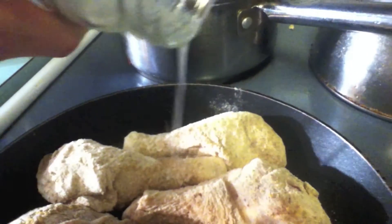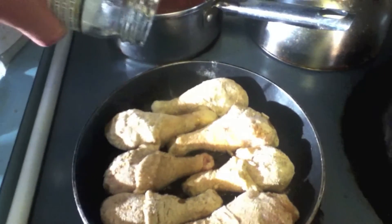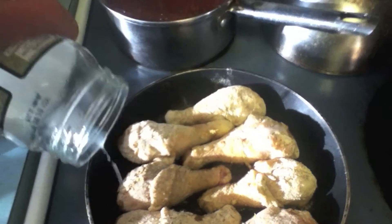Sometimes it gets liquidy and you can pour it right in there. It seems to dry up faster so you have to put an extra boost in halfway. You might even have to add the oil a couple of times because this stuff really caramelizes up.